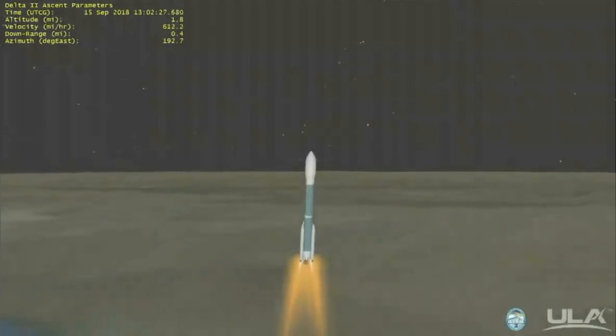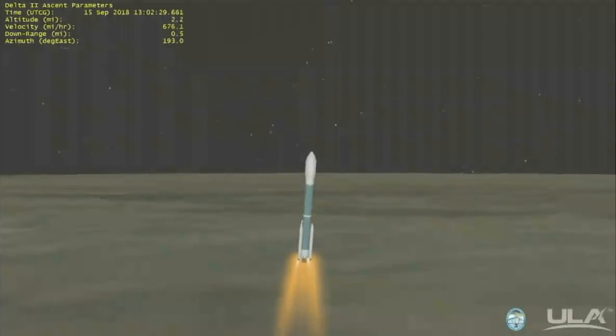Now 27 seconds into flight. 30 seconds in, Mach 1 — Delta II is now supersonic.